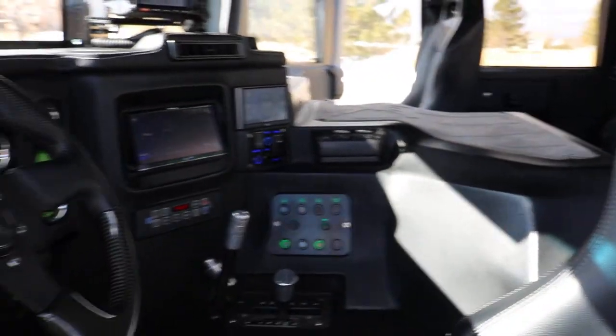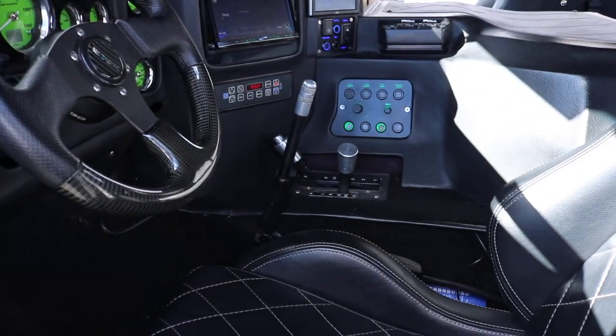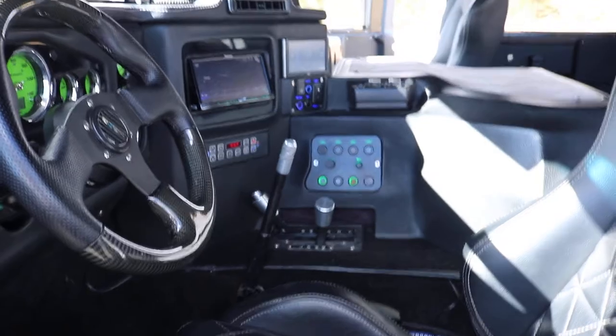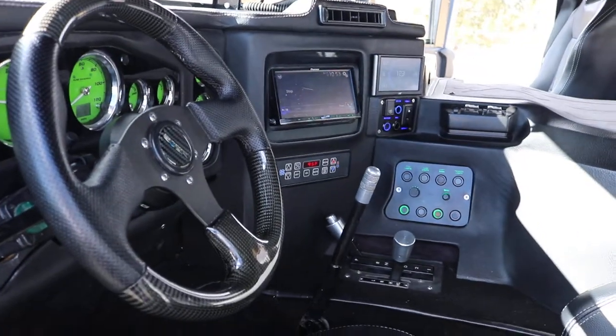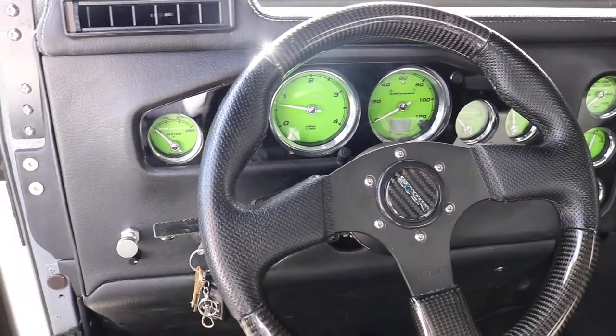You have power windows, power door locks, button presses, a cruise control, a high idle switch, and a button to turn on the heated windshield. You also have all your buttons for the light bars.